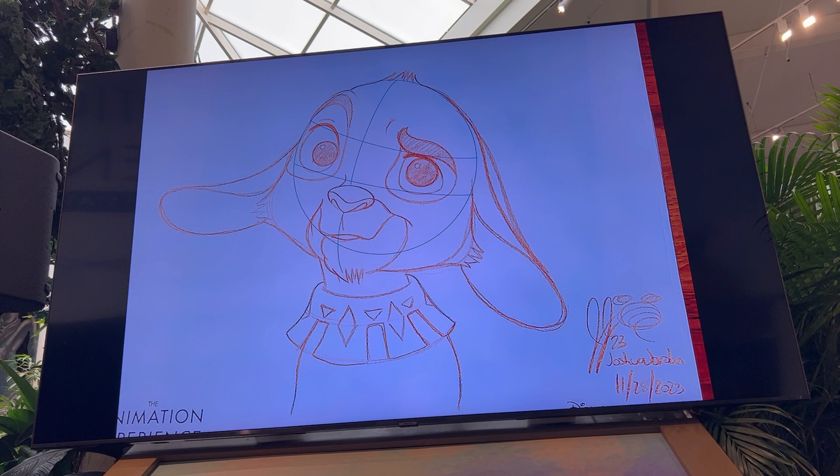Thank you all for joining us in the Animation Experience at Conservation Station. Please gather your personal belongings before exiting and remember to take your artwork with you. We hope you enjoy the rest of your visit at Rafiki's Planet Watch and the rest of your adventure here at Disney's Animal Kingdom.